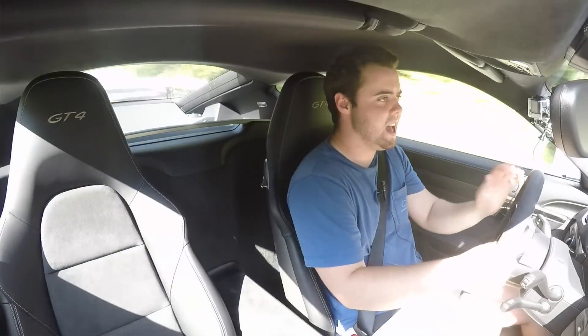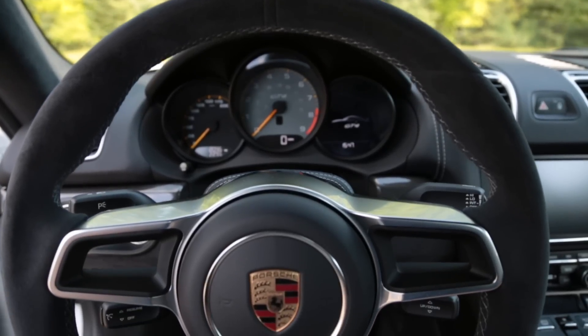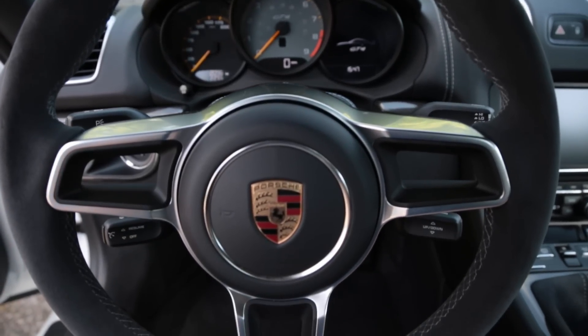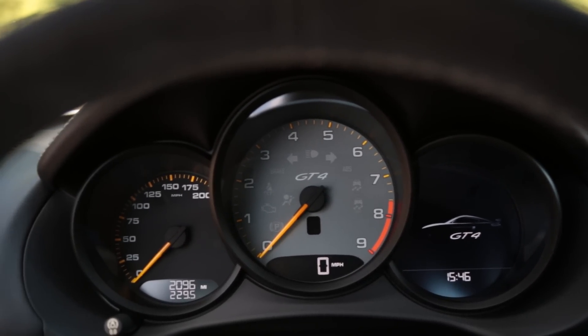You've got a nice LCD display — I love the tachometer. You've got three round instrument displays with a big center-mounted tachometer. The speedo is in a position you can't even really see, but that doesn't matter.